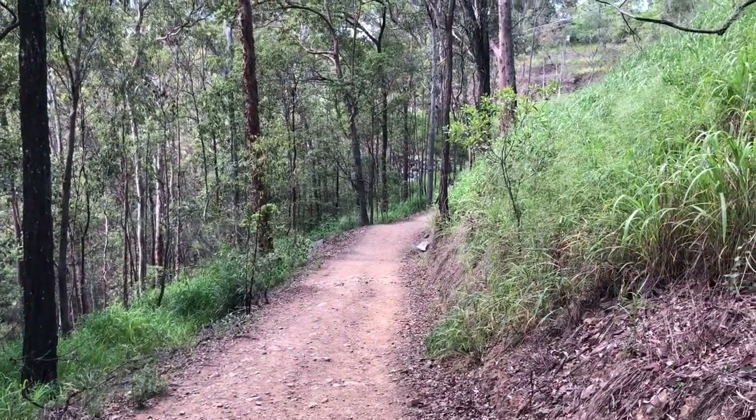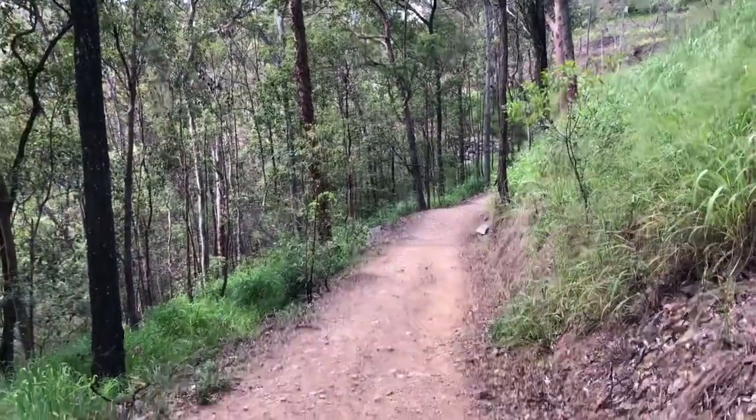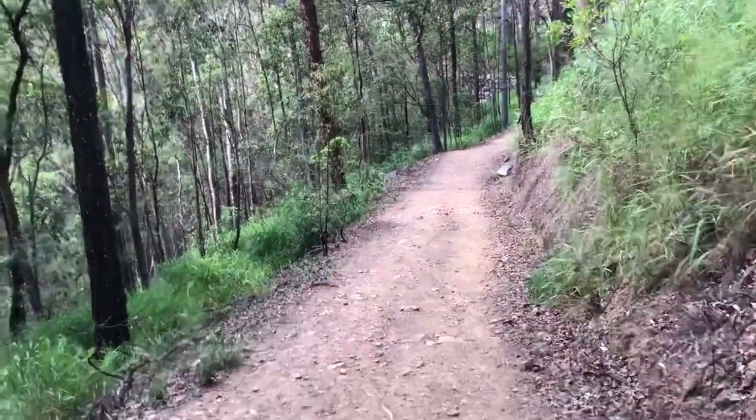Okay, so we're at the lookout. Now we're heading back to the Botanical Gardens, and this is the trail down to them.